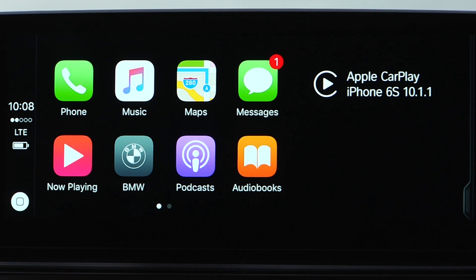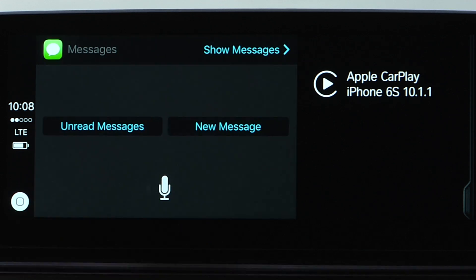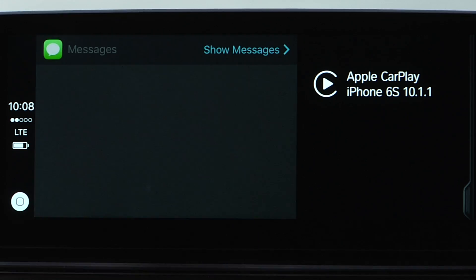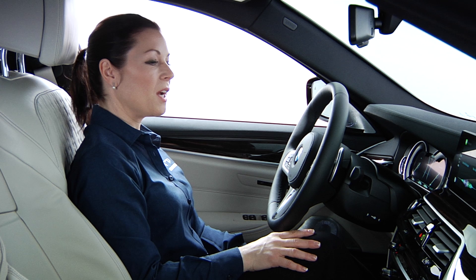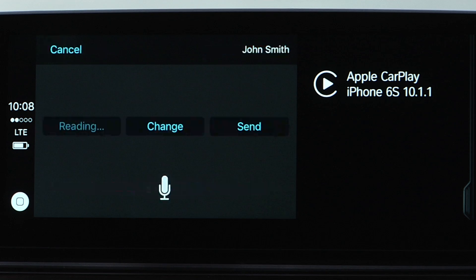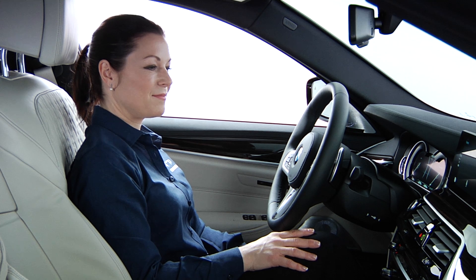CarPlay allows you to access your iPhone's messages. Select the message icon to write or read new messages using Siri. For example: 'Create new message to John Smith, I'm running 10 minutes late.' Siri confirms: 'Your message to John says, I'm running 10 minutes late. Ready to send it?' Reply: 'Send it.' Siri responds: 'OK, I'll send it.'